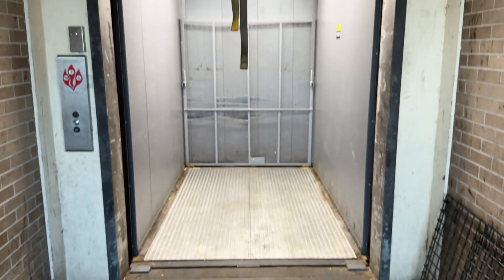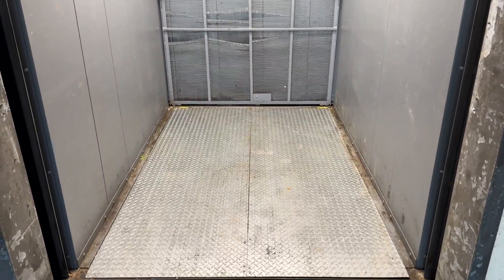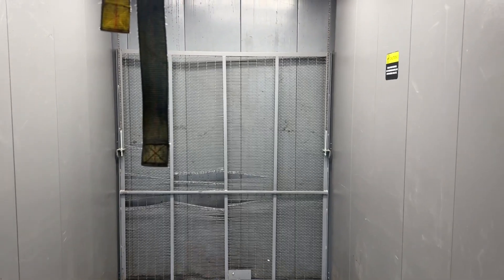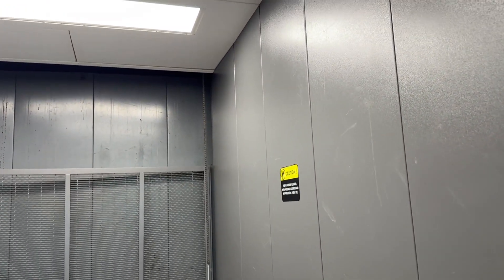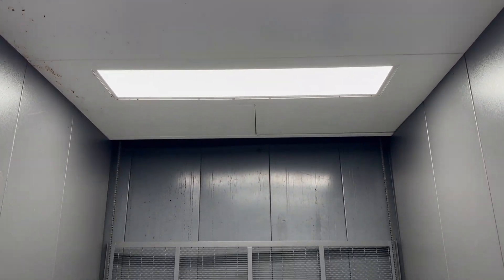This is the freight elevator at Moody Tower at University of Houston in Houston, Texas. Before I put my camera inside of it, you may notice they actually totally replaced this entire elevator cab.